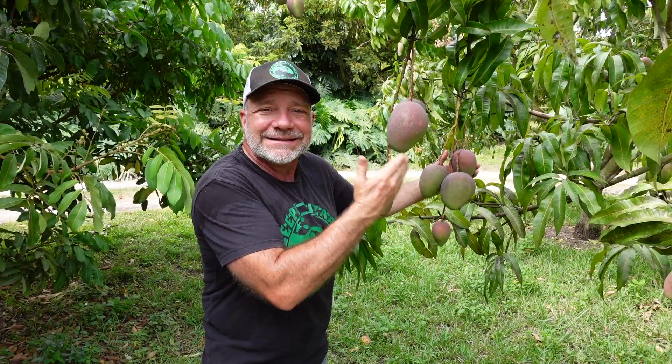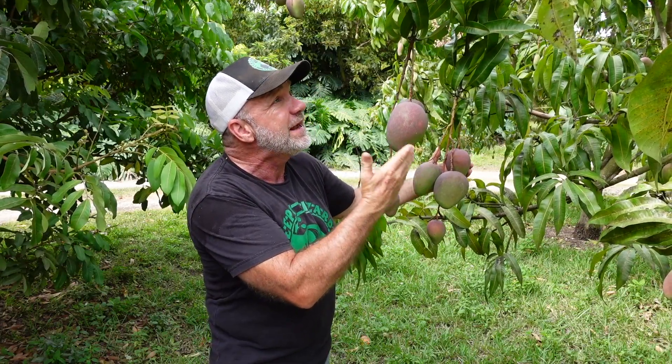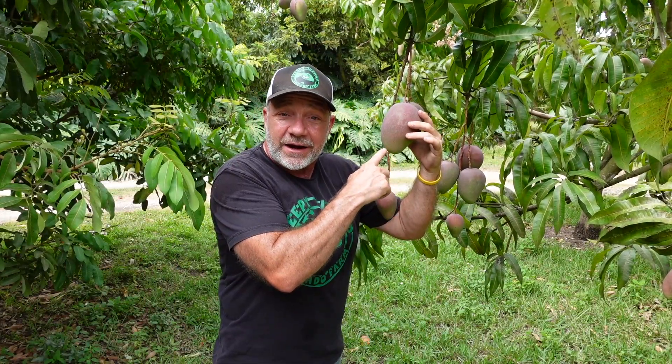While we're on the topic of strong, consistent producers, let's come back to the Naomi. This tree is loaded. The Naomi also has a classic mango flavor. And I'm not sure whether to call it a Florida mango or an Israeli mango, because while the Naomi was first cultivated in Israel, it is the offspring of two very common Florida varieties — the Hayden and the Palmer. So this little guy's mommy and daddy are Florida varieties, but he is the result of a breeding program that took place over in Israel.